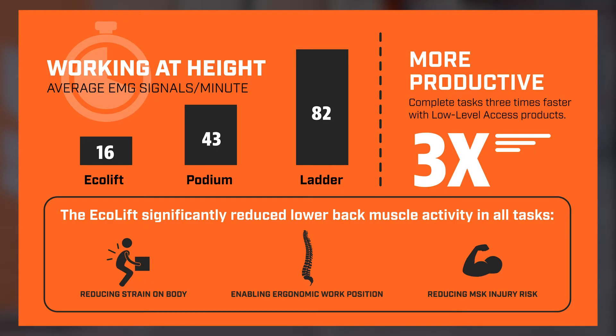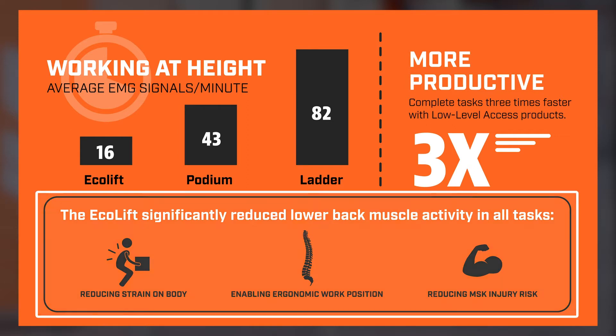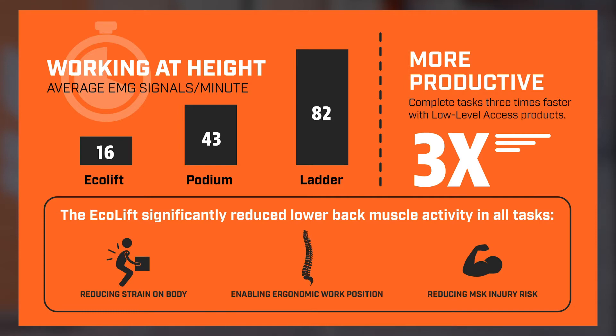This is a summary of the study. Here you can see that workers using ladders had an EMG signal rating of 82, which is high, whereas using the Ecolift was only at 16. That's a big difference. That means you're less fatigued, at lower risk for injury, and more productive with a low-level access product.